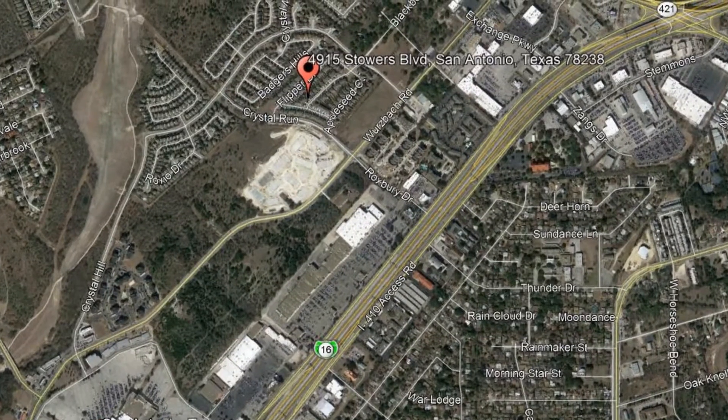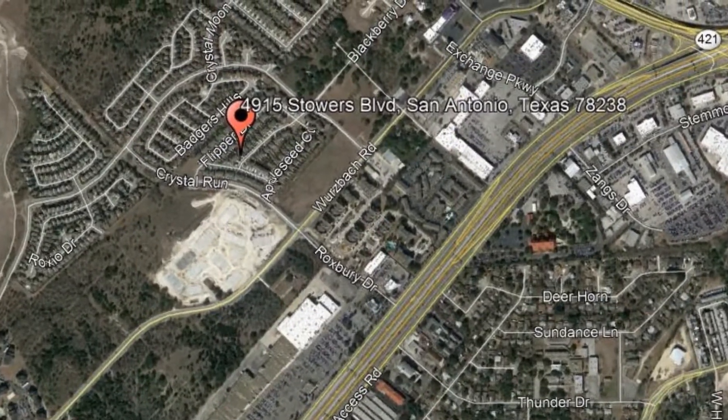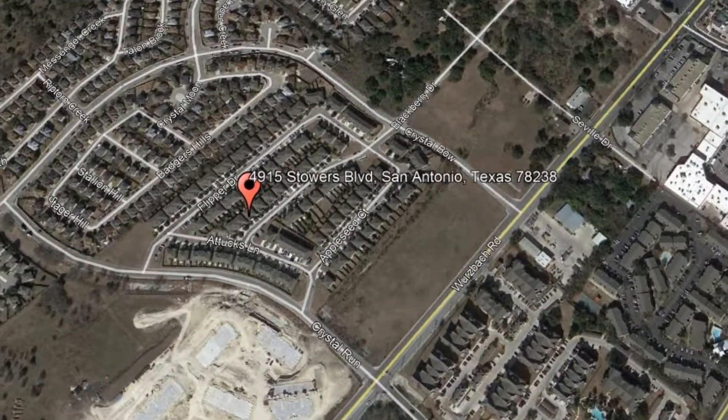Here are photos of an available rental property. Make it yours today. 4915 Towers Boulevard, San Antonio, Texas.